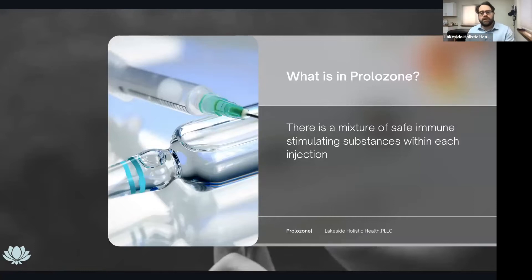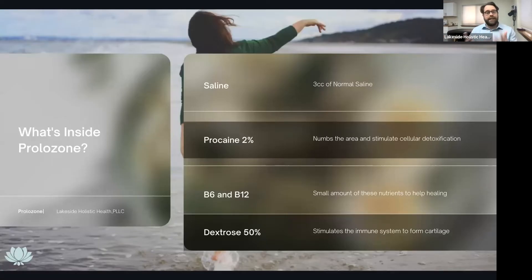What is in prolozone? It's a mixture of safe immune-stimulating substances. We use saline — about three cc's of normal saline. There's procaine at 2% concentration, which numbs the area and also stimulates cellular detoxification. This works better than just injecting prolo-therapy itself because it helps numb the area, helps it heal faster, and it's not so painful. It also has B6 and B12 in small amounts to aid in the healing process — that's unique to our formula. And dextrose at 50% concentration, which stimulates the immune system to form the cartilage and tissue in the area. The B6 and B12 deliver nutrients, the procaine opens up the cells, and the saline is the delivery agent.